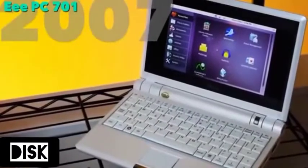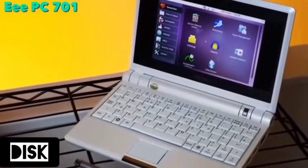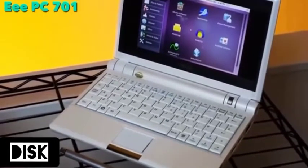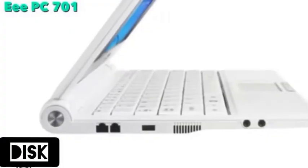Asus released the 701 in October 2007, which was the first netbook on the market. It featured a 7-inch screen, an Intel Celeron M processor, and a 4 gigabyte hard disk.